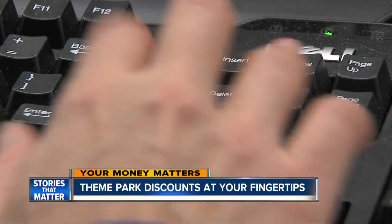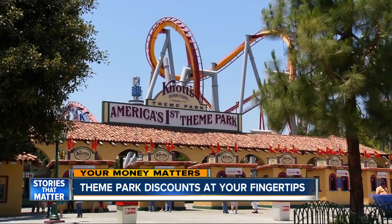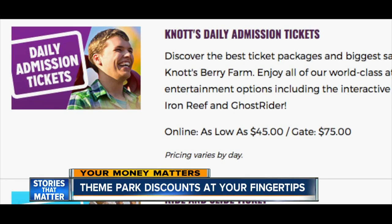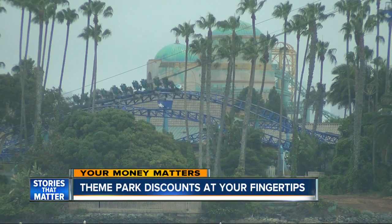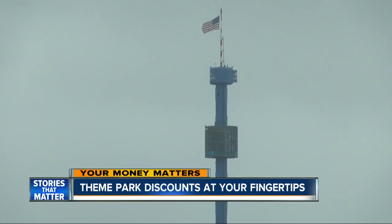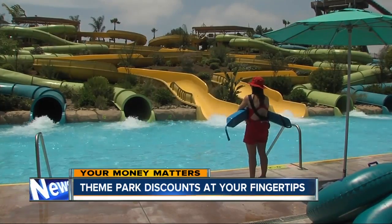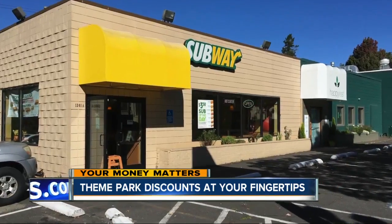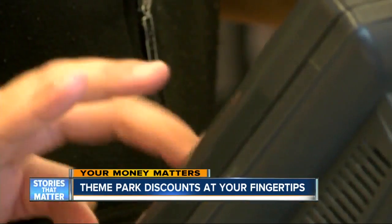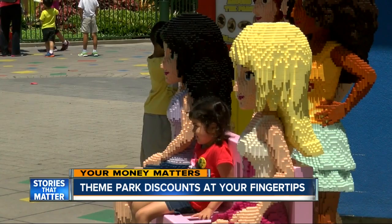One simple step is to buy your tickets online instead of at the gate. Take Knott's Berry Farm — tickets can be $30 less if you buy them online ahead of time. SeaWorld is also discounting some tickets $30 through September. But if you pay full price, you can also get into the Aquatica Water Park for free. And adults who eat at Subway this month or McDonald's next month can get a free kids' Legoland ticket when they purchase their own.